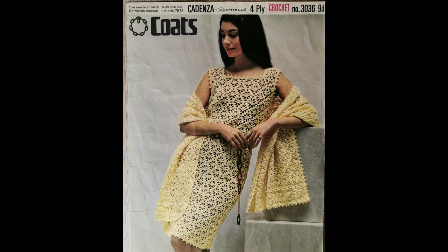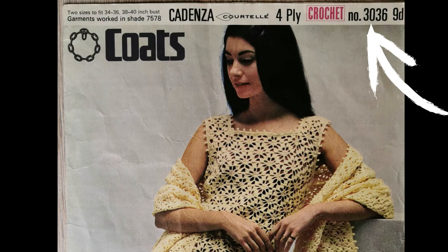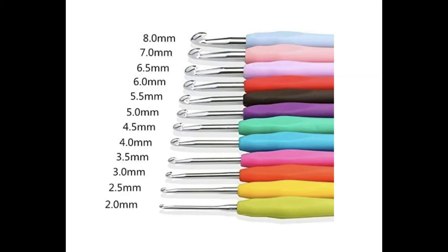The eighth pattern today is from Coats and is a crochet dress and stole or wrap. It's a late 1960s pattern given the 9d pricing and the shift style, but the floral pattern is lovely in the pale yellow shade. It's pattern number 3036 and it was written for two sizes: a 34–36 inch or a 38–40 inch bust. Given the openness of the crochet flowers it was worn over a slip. Because it was the late 1960s the hook numbers were pre-decimalization — hook number nine or eight, which I believe is the equivalent to a 3.5 or 4 millimeter hook.